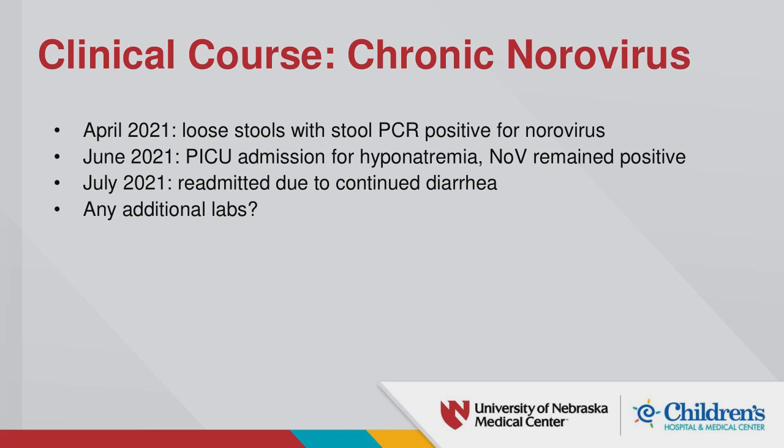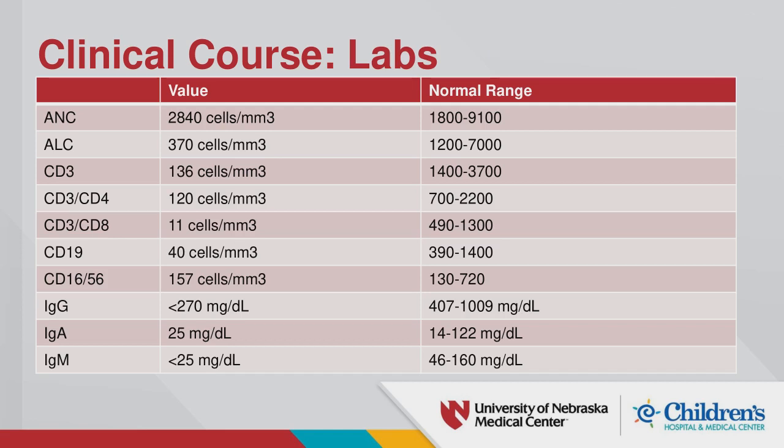The immunology workup included immunoglobulin levels and T and B cell levels. Her immunoglobulins were very low. Her T and B cells were also remarkably low, though she had been on immunosuppression and had her thymus removed during transplant. Vaccine responses were not tested given the amount of blood required and her immunosuppression status.